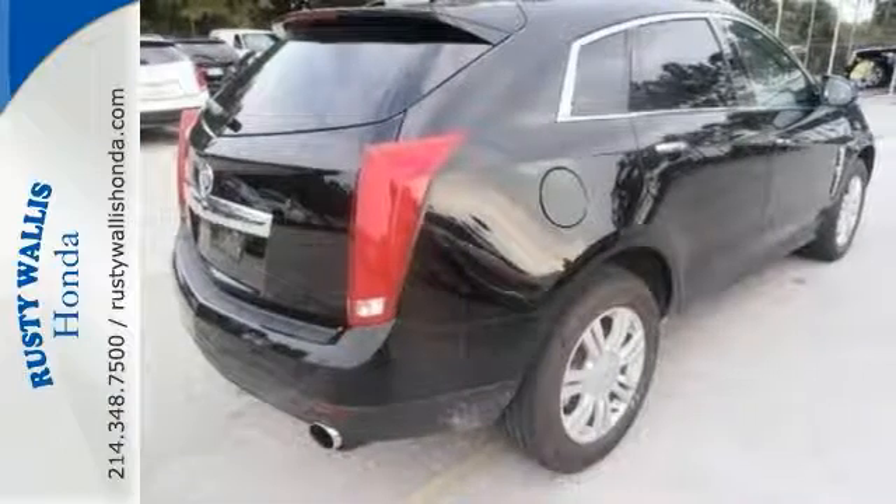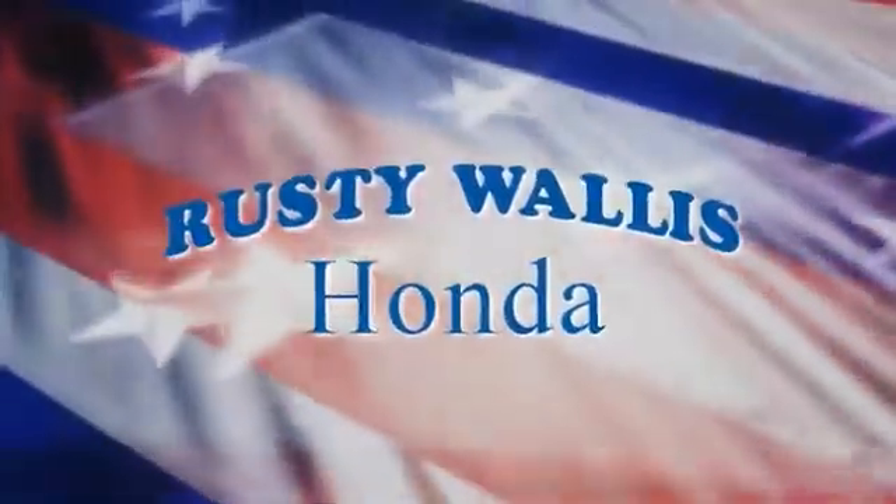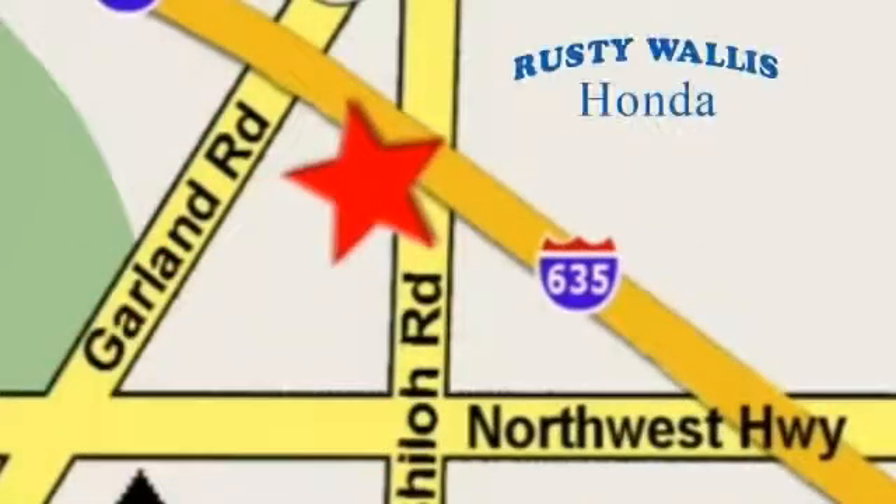Come take a look. At Rusty Wallace Honda, our primary goal is to satisfy our customers. Stop in today. We're easy to find just off I-635 at Shiloh Road.